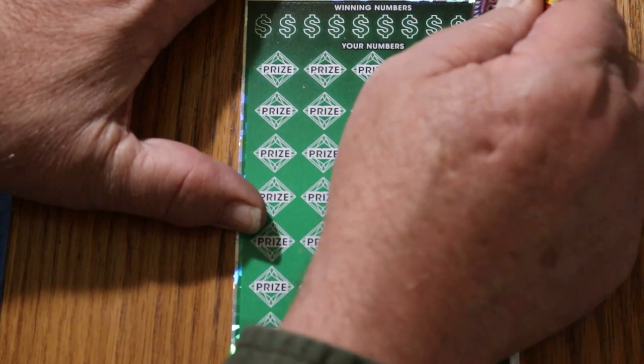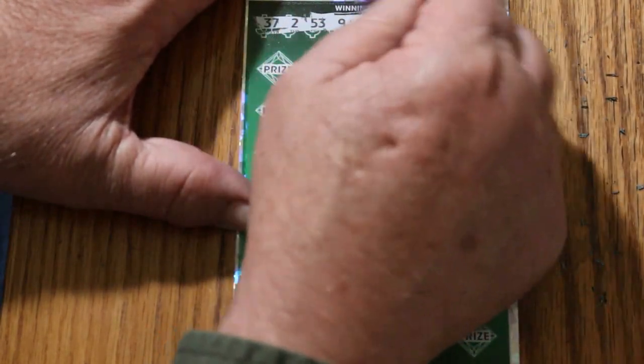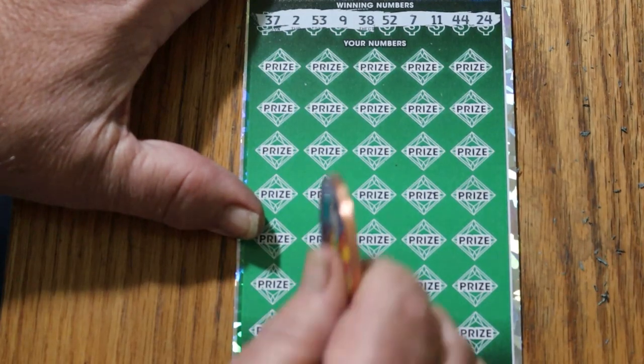Starting with ticket 9. Your numbers are: 37, 2, 53, 9, 38, 52, 7, 11, 44, and 24. Let's see what happens.